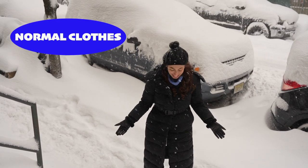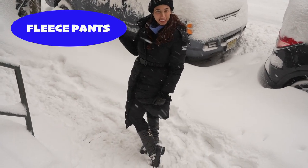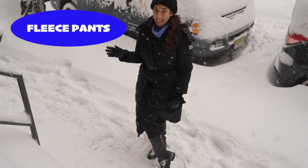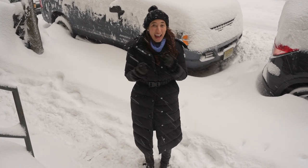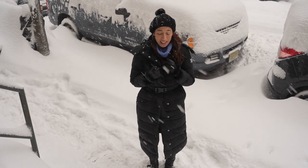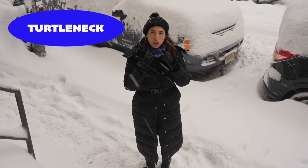Over my thermals, I put on normal clothes. Today I have on these amazing fleece pants from Athleta. I love them because they are fleece, so they are extra warm and snuggly. And then I have on a turtleneck — a very chunky turtleneck made out of a very warm material. The key for your top is to make sure it's a turtleneck because it will keep your neck nice and warm.